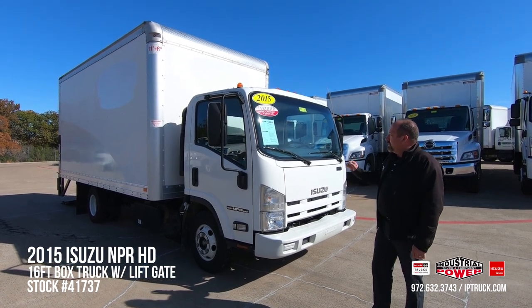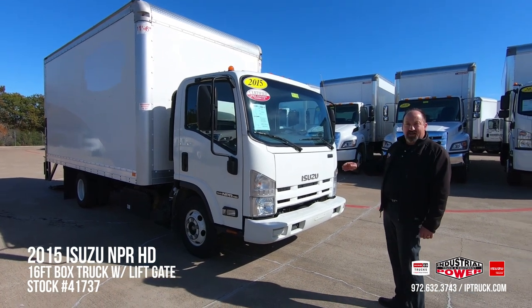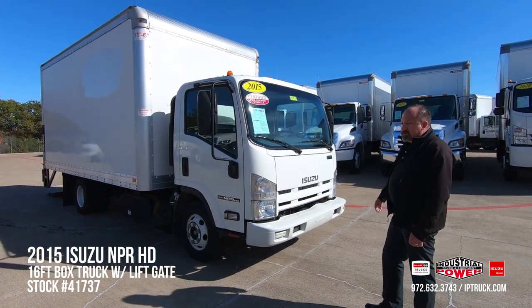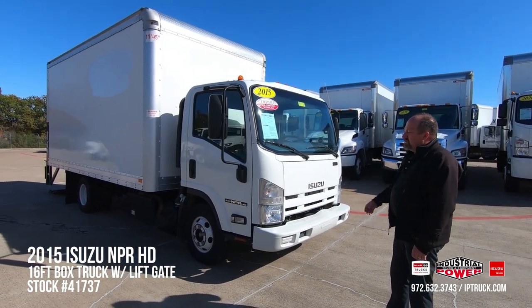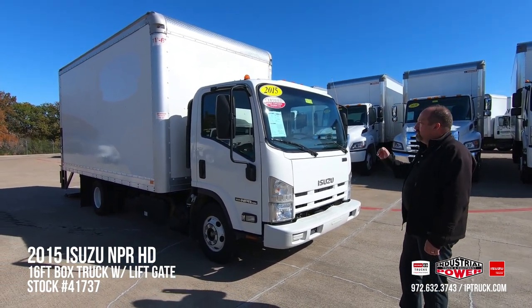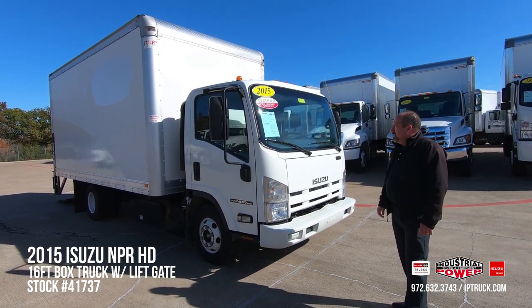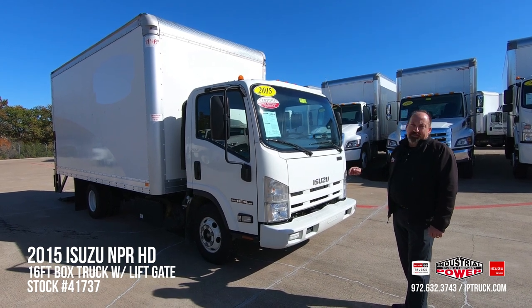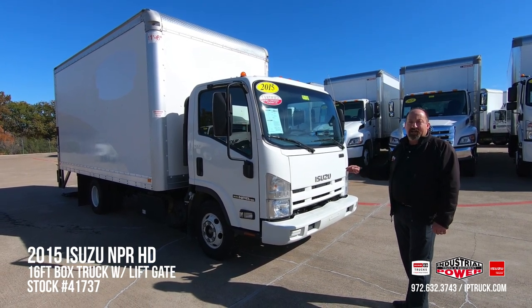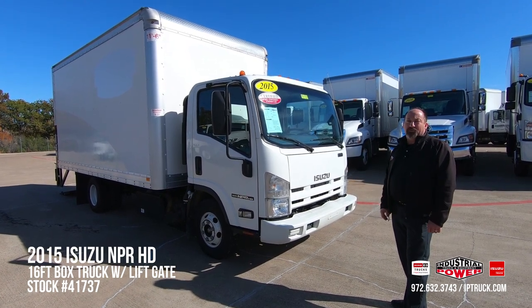This particular truck is a 2015 Isuzu NPR-HD. It's a 14.5 GVW with the 215-horsepower Isuzu engine and a six-speed automatic. On top of the 150-point inspection, we've gone through and done the engine oil and oil filter, replaced the fuel filter, the air filter, and we've dropped the DPF filter and changed the transmission fluid. So this truck is pre-qualified for the Gold Star warranty.